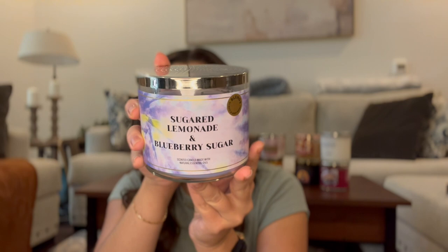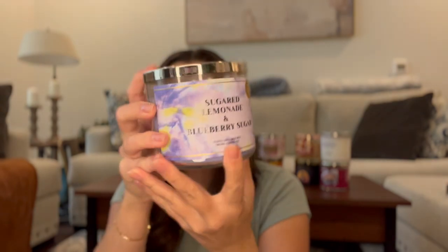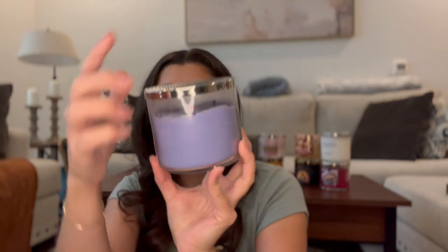One I put in to replace that one was Sugared Lemonade and Blueberry Sugar, but I think I'm just going to take it out of the project. I got a few burns out of it — it smells great but I could see it being really awesome around Easter time. It smells like candy, so I feel like it'd be great in the spring. Since it's pretty much full, I'm just going to save it for next year.